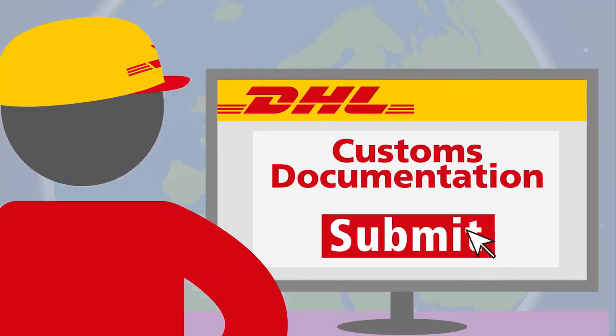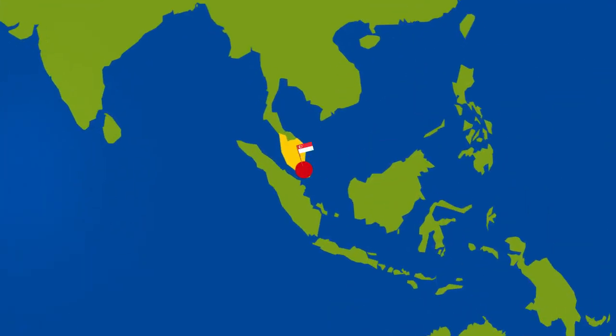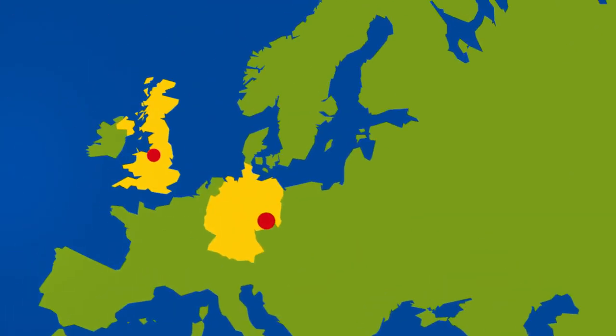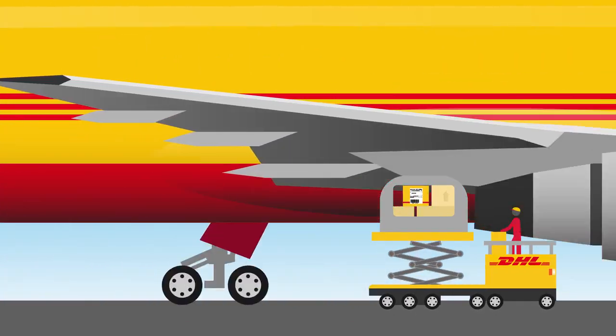The information needed for customs clearance is sent automatically to the final destination so that your shipment is free to be delivered on touchdown. Many of our international shipments pass through DHL's European Air Hub in Leipzig, Germany, where the shipment connects with another flight.